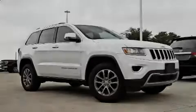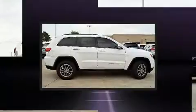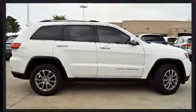Familiarize yourself with a 2016 Jeep Grand Cherokee. With just over 40,000 miles on the odometer, this four-door sport utility vehicle prioritizes comfort, safety, and convenience.